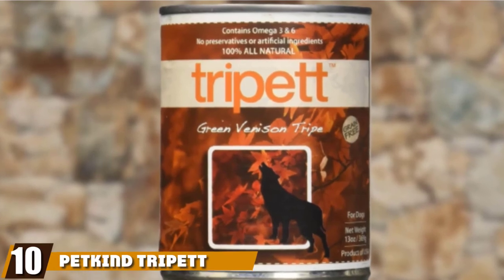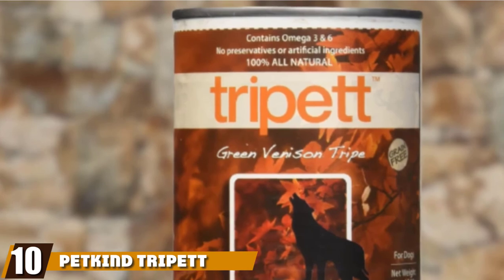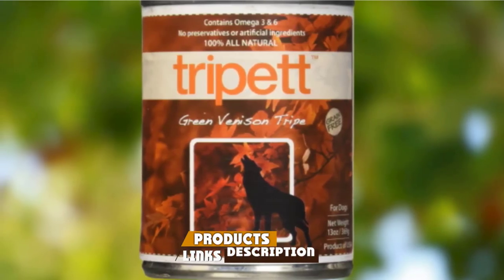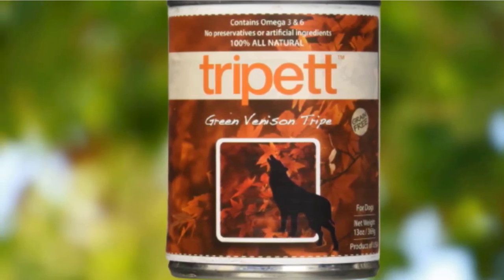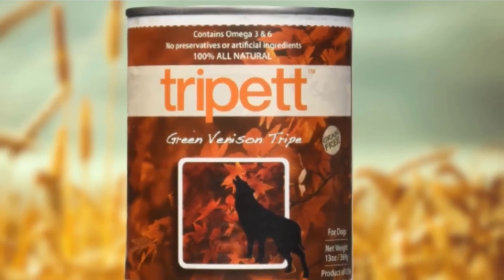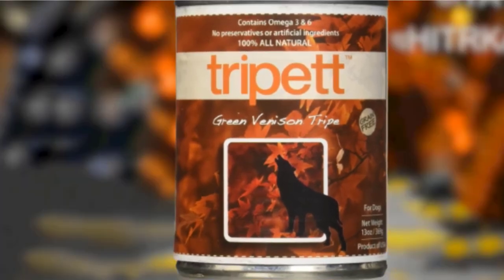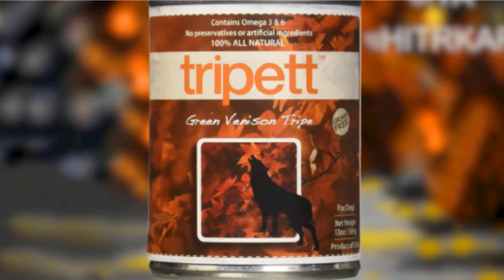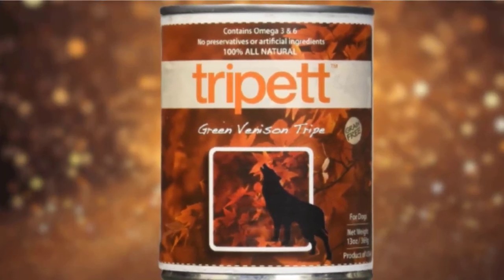Finally, the number 10 position is dominated by Petkind Tripett Green Venison Tripe Canned Dog Food. Speaking of picky eaters, one taste of the venison tripe and even the pickiest eaters are hooked. It's a grain-free product that is nearly 100% pure meat and tripe, so your dog gets tons of essential fatty acids and digestive juices. The venison is a high-protein, low-cholesterol and calorie food, and with just 4 ingredients, there's not much for your dog to turn its nose up to. Winner.